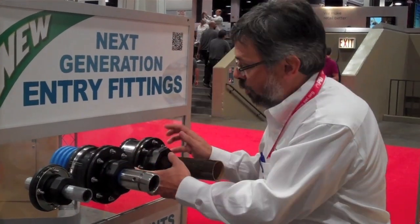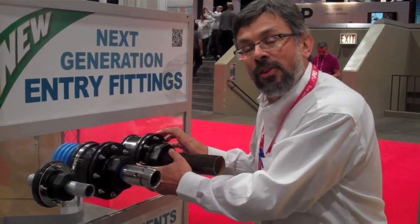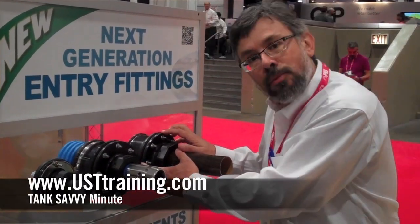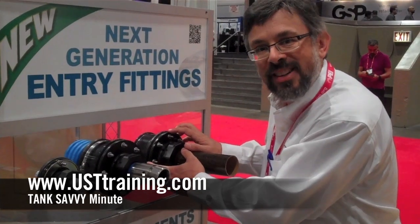An often neglected part of the system is to make sure that these pipe fittings are tight. Penetration fittings is a term you want to become familiar with. This is Ben Thomas with UST Training — this has been a Tank Savvy Minute.